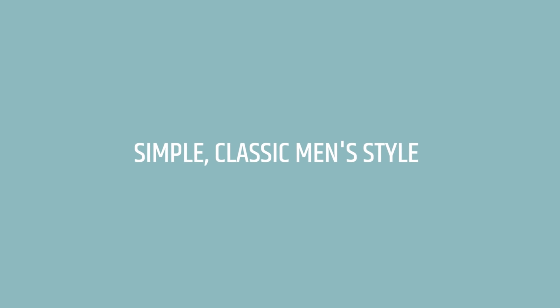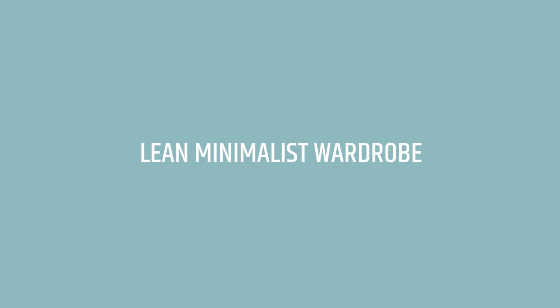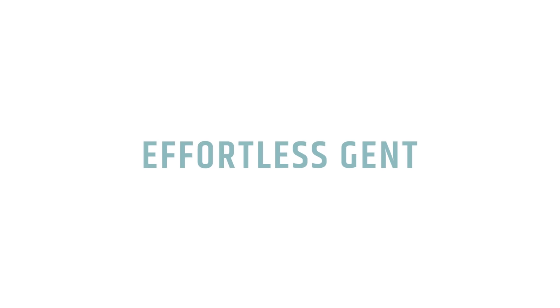What's up fellas? Welcome back to Effortless Gent. Today I'm going to give you five tips on how to put together an outfit quickly and easily. There are a bunch of little knowledge nuggets in here so make sure you stick until the very end of this video, and I guarantee that if you master these five tips you will be dressed and out the door in no time.